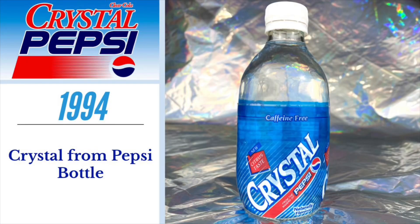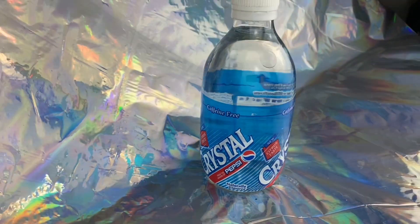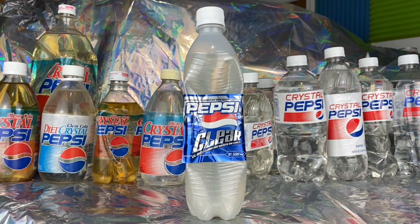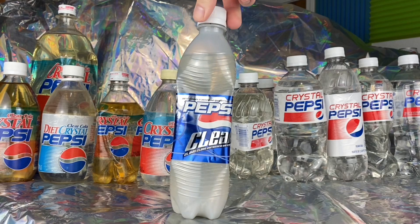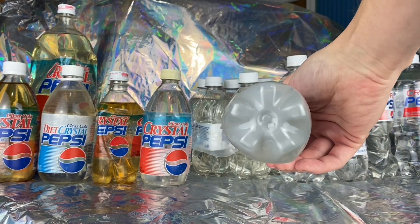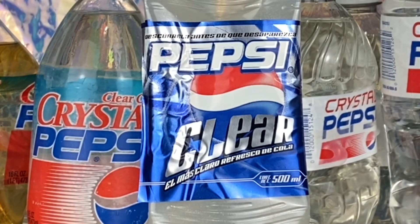In 1994, we have Crystal from Pepsi in glass bottle form — the same citrus formula as the canned version, which was also pulled from shelves in late 1994. Then during the holiday season of 2005, Pepsi Clear was released for a limited time in Mexico. It used the same formula as original Crystal Pepsi, just under a different name and packaging. A bottle of Pepsi Clear is one of the harder-to-find items in the Crystal Pepsi timeline, and it was never re-released — only available for that holiday season of 2005.